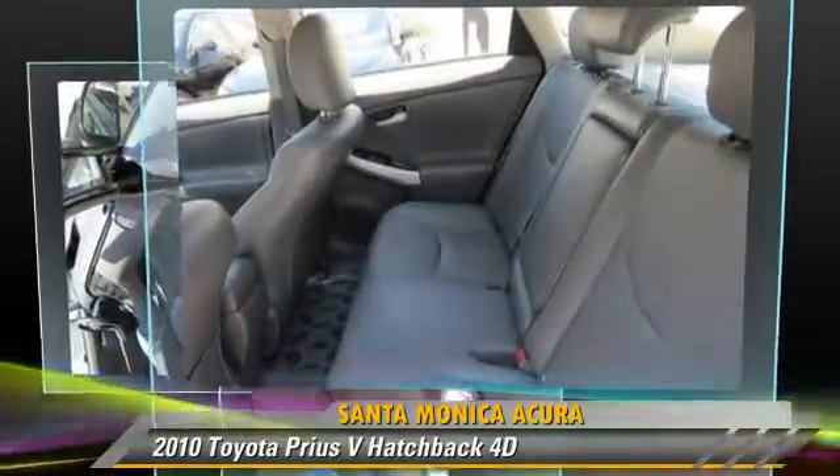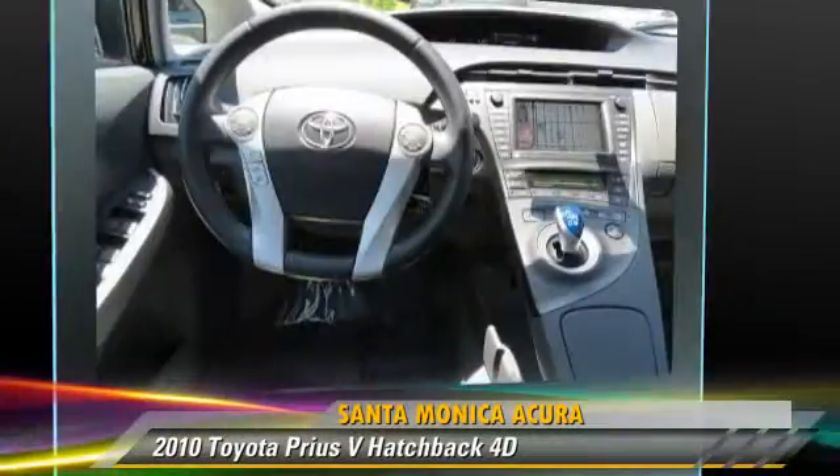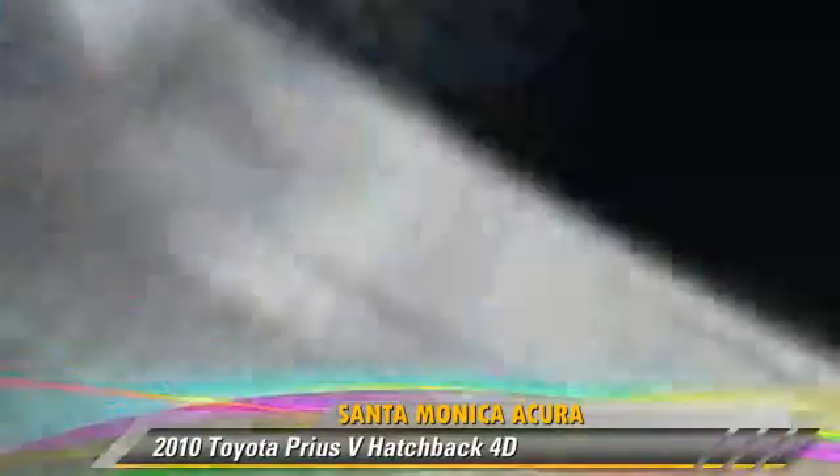This Toyota features front and rear side airbags, alloy wheels, and multi-disc CD player. Safety features include traction control, four-wheel ABS, and stability control.